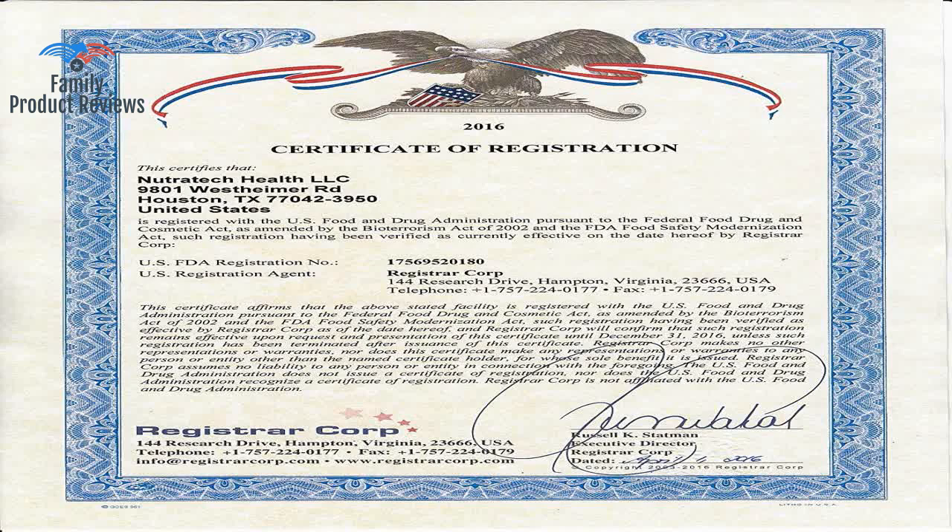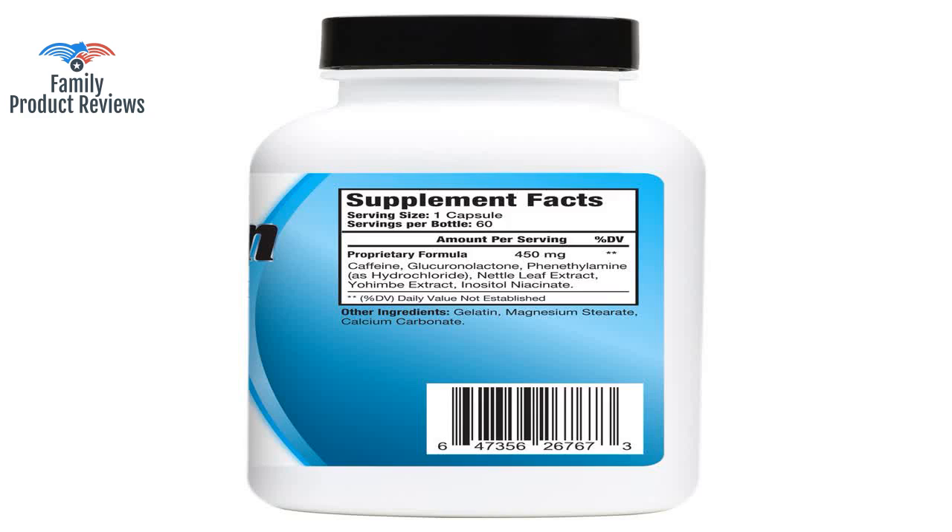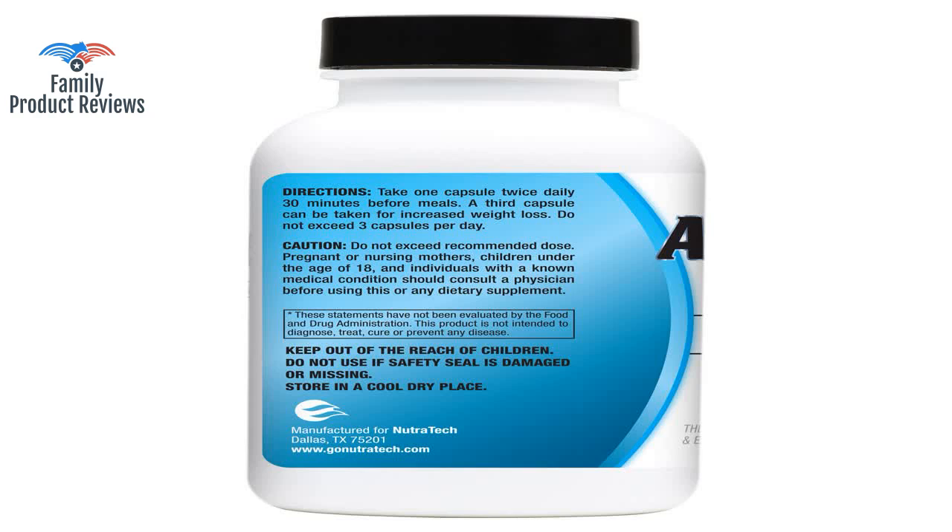This product is amazing. If you are looking for an appetite suppressant and fat burner product that truly works, look no further. I've tried several products from this manufacturer, and yet again this product delivers — Atrophin Elite is even more potent and effective.